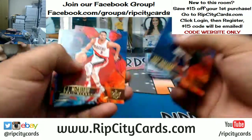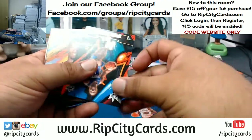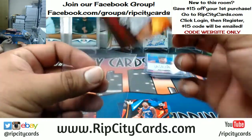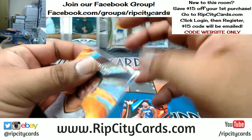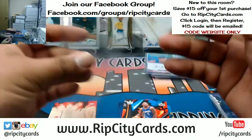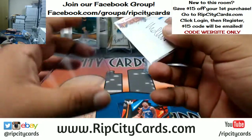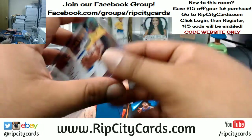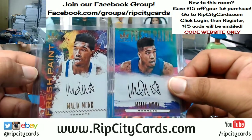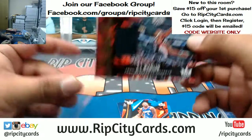What do we got? For the Jazz, Rodney Hood — that portrait is numbered to 65. Malik Monk to 100 for the Hornets. Hornets having a decent break — two different Malik Monks, got the fresh paint, one and two variation. Pretty sweet. And for the Blazers, CJ McCollum with a patch.